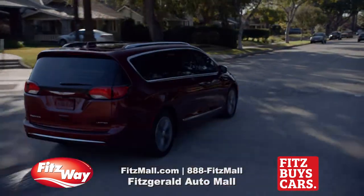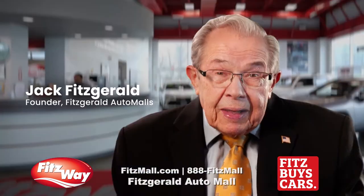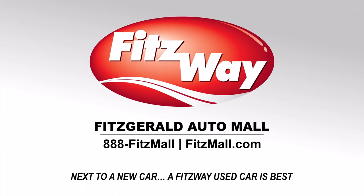The best ones, the safe ones, become Fitzway used cars. Next to a new car, a Fitzway used car is best.